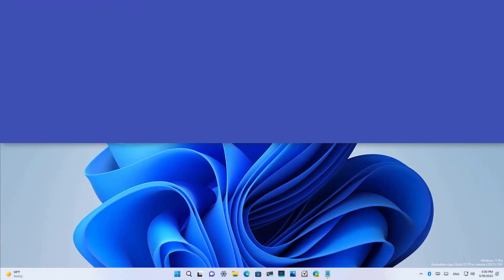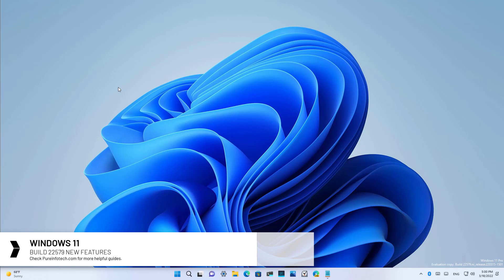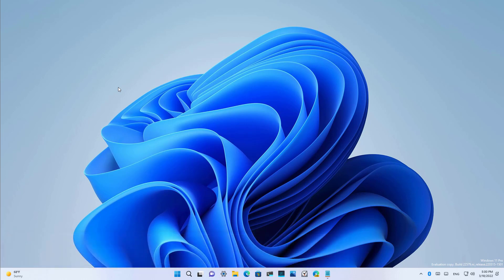Hello everyone. In this video we are going to look at the new features and changes available on Windows 11 build 22579. This preview comes with some new changes, but they are not tied to a specific release of Windows 11. Microsoft may choose to include or discard any of these features at any time.